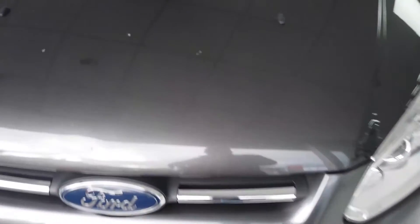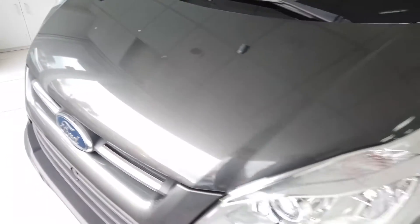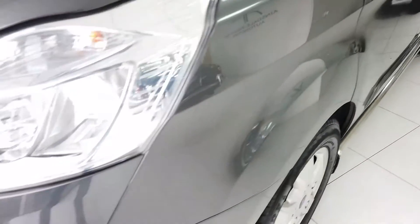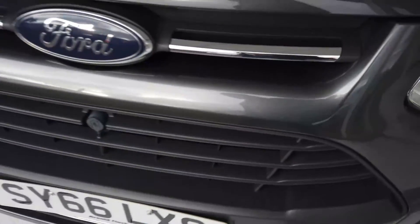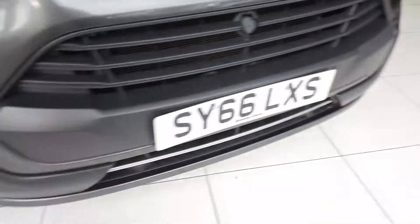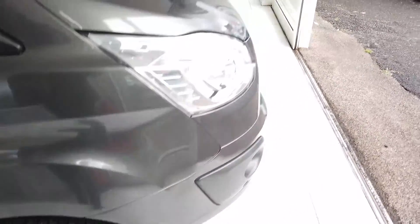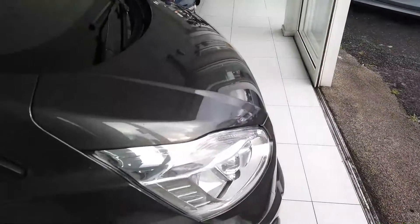Pretty clean. There are a few little stone chips to the front as you can see there — a few little chips just to that front bonnet. Otherwise, everywhere else is okay, with certainly no signs of any collisions or pranks or anything. It's just the stone chips to the front, which I suppose is to be expected.